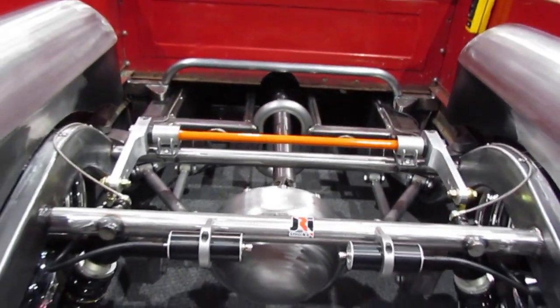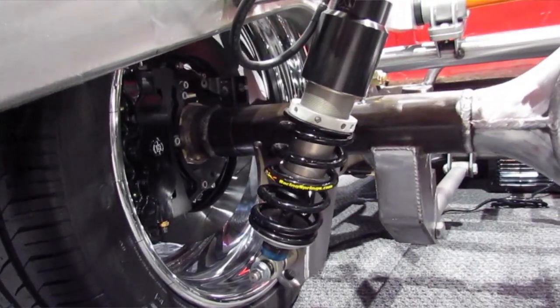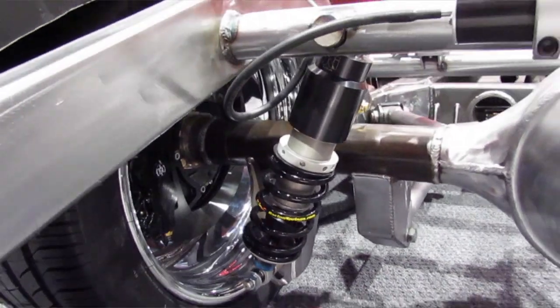The vehicle that we have here is actually bolted on an Art Morrison chassis — standard Art Morrison chassis, 16-inch shock. Our stuff bolts right on. It takes about an hour to install the system.